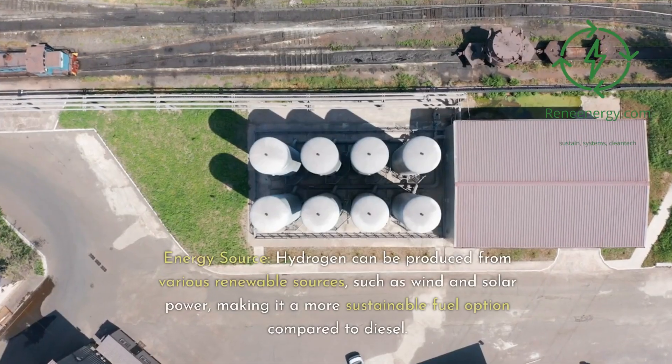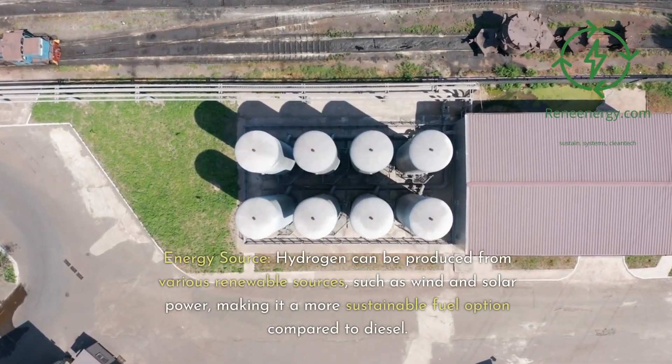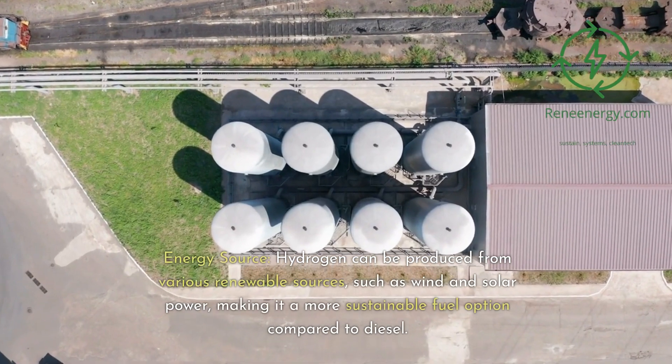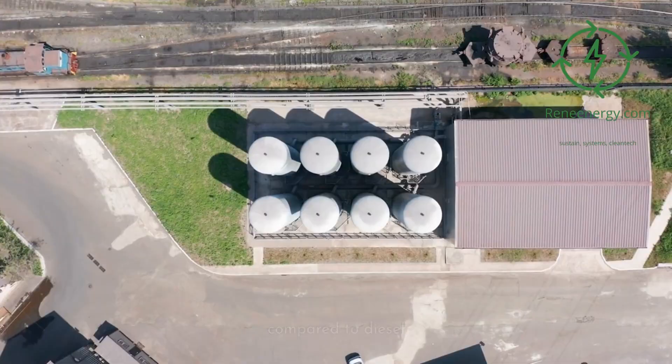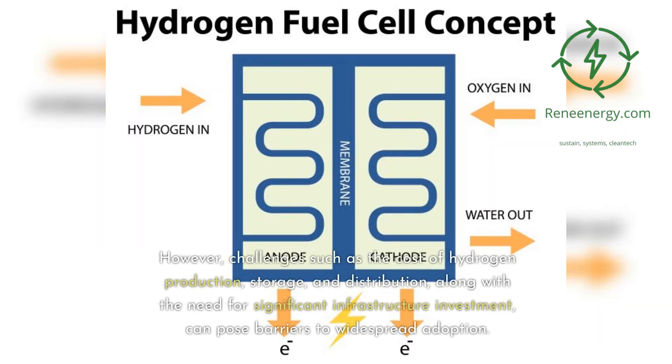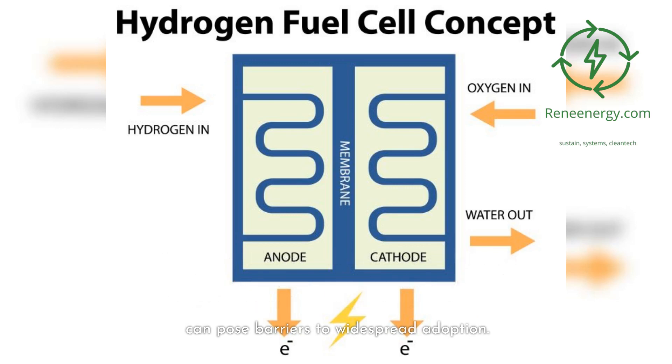Hydrogen can be produced from various renewable sources, such as wind and solar power, making it a more sustainable fuel option compared to diesel. However, challenges such as the cost of hydrogen production, storage, and distribution, along with the need for significant infrastructure investment, can pose barriers to widespread adoption.